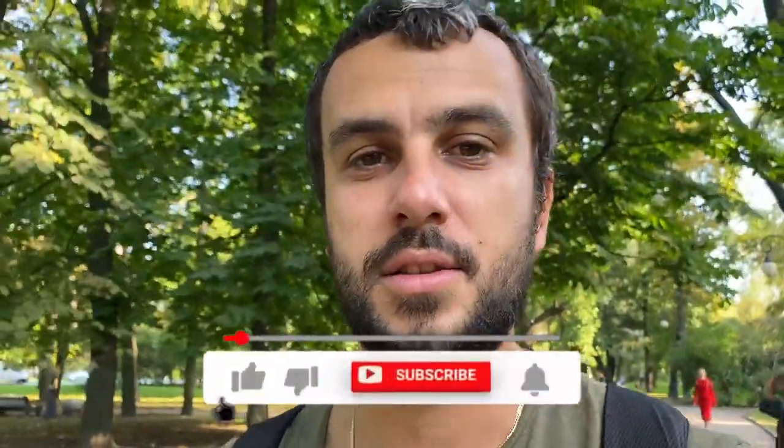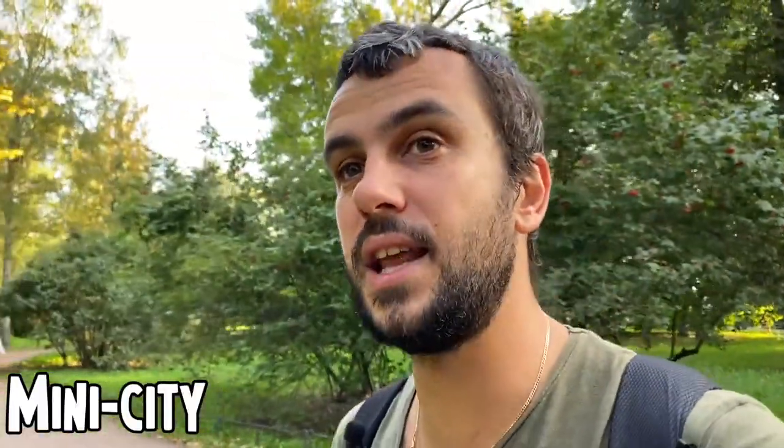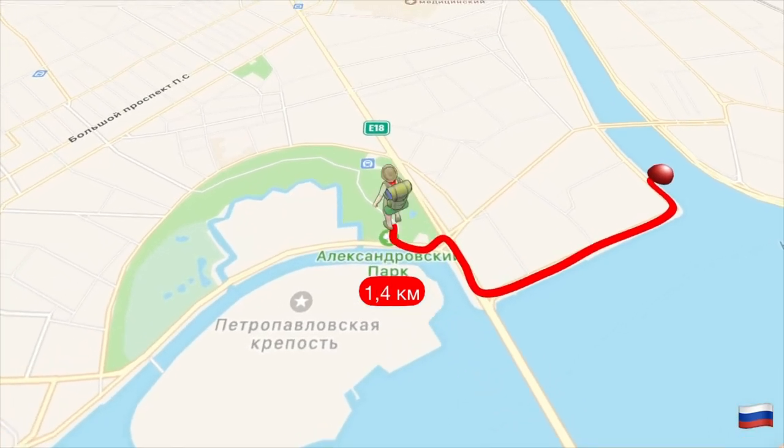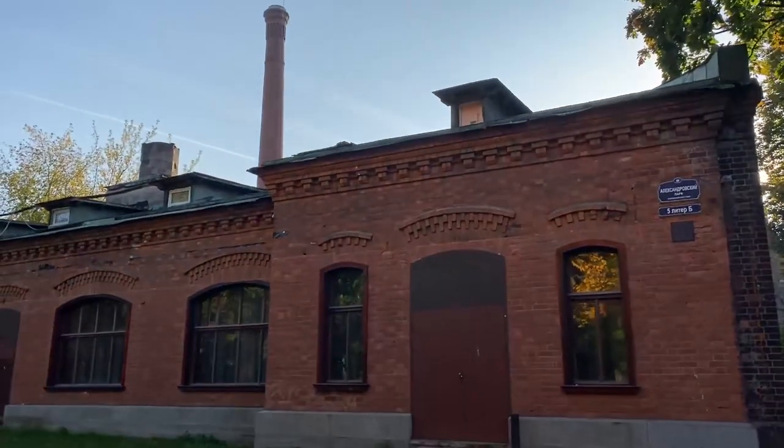Press the heart button, subscribe to our channel, and leave some comments. We're looking for a mini city — I'm giving you some tips.